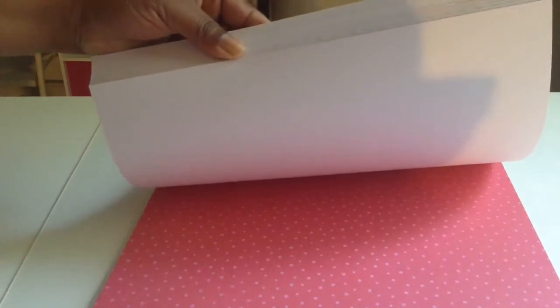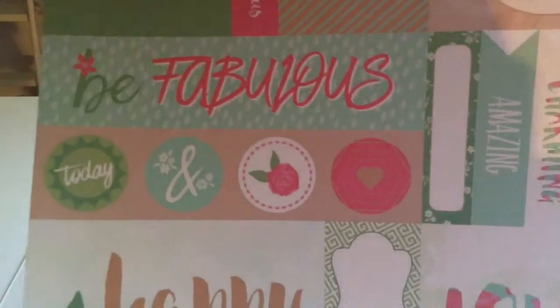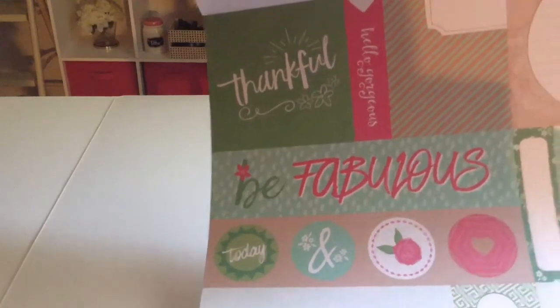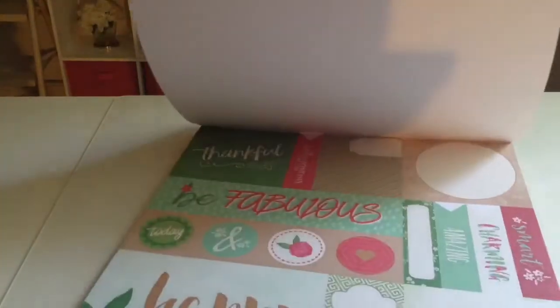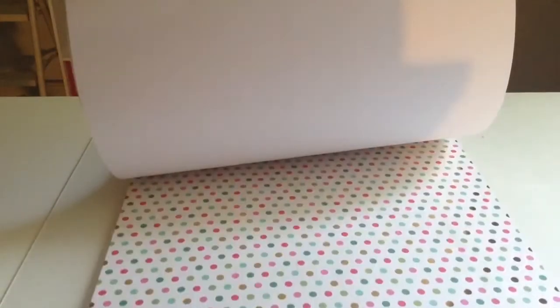There are pink polka dots and some sentiments that say happy, love, smart, charming, amazing, fabulous, be fabulous, thankful, hello gorgeous, and a little circle you can write on and a little tag. You get about four sheets of the same.